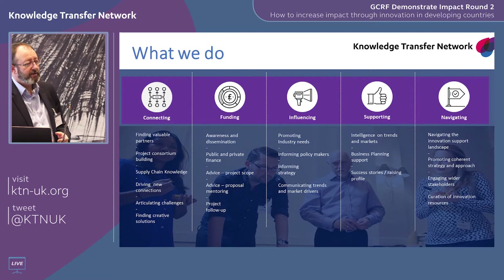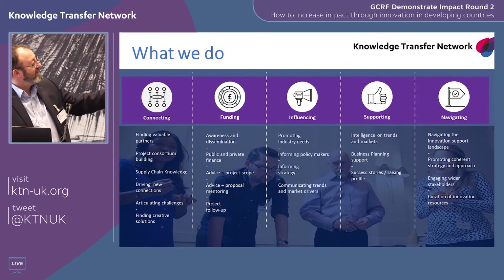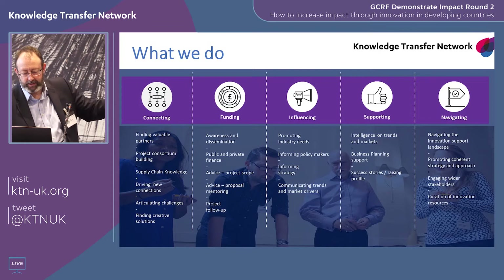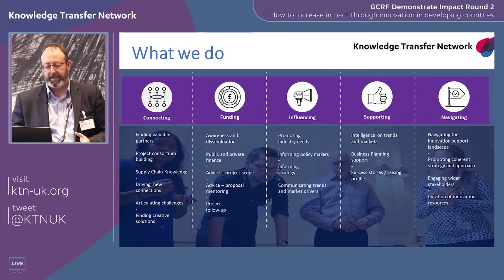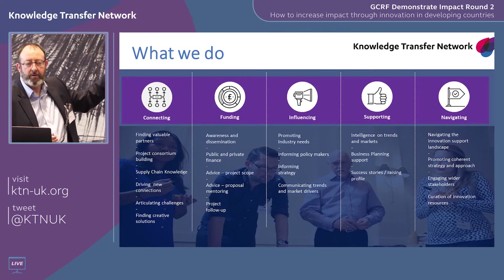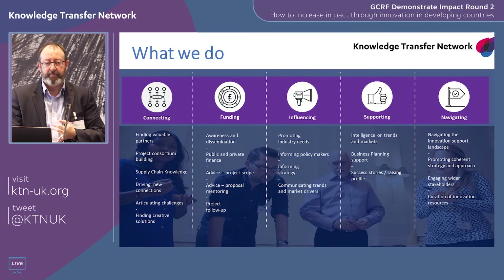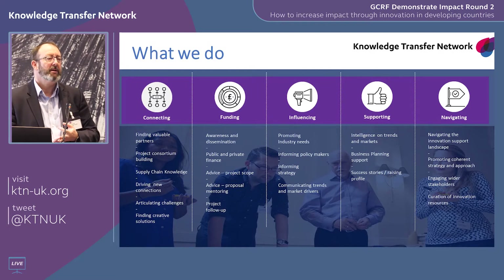What does KTN do? We help people navigate the technology landscape, support industry sectors, and convene cross-sector groups. More relevantly, we do a lot of connecting — connecting people to appropriate resources, collaborative partners, and sources of information and funding. KTN doesn't have its own money, but we support Innovate UK in how they spend theirs. We provide awareness and dissemination — letting people know competitions are coming up — plus advice, project scope advice, proposal mentoring, and follow-up. We are the boots on the ground for Innovate UK.